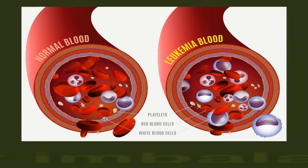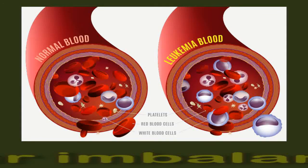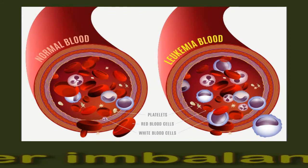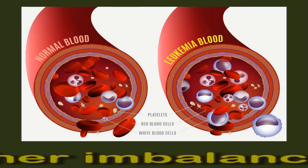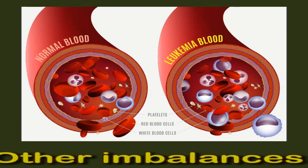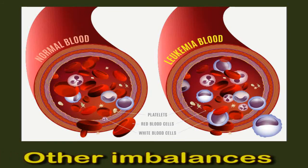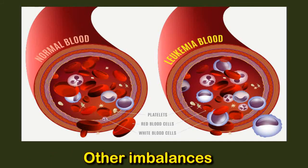If levels of white blood cells are lower than usual, this may be a sign that the person has reduced immune activity. This can occur as a result of conditions similar to HIV or immunosuppressant medications. A deficiency of white blood cells is why people with diseases or medications that suppress the immune system face an increased risk of infection.